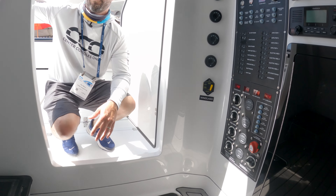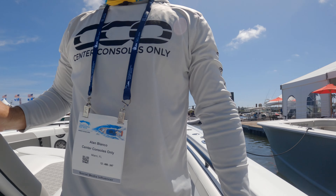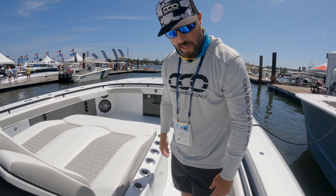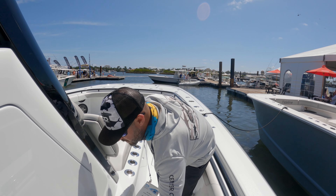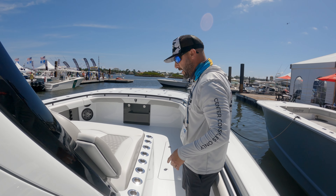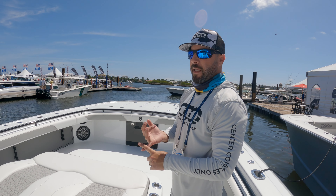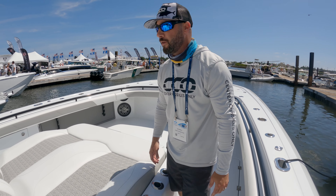They have a Siren Marine unit, which we actually have on our boat — love those guys and what they do. Geo-fencing for your boat, tells you if your bilge pump is working too actively — a really important feature. Tells you where your boat's at, has infrared sensors if someone jumps on board and touches something they shouldn't. Look into them if you haven't heard of them yet.